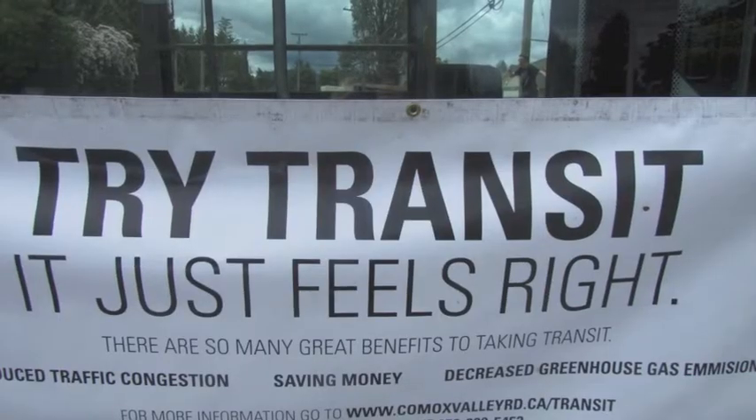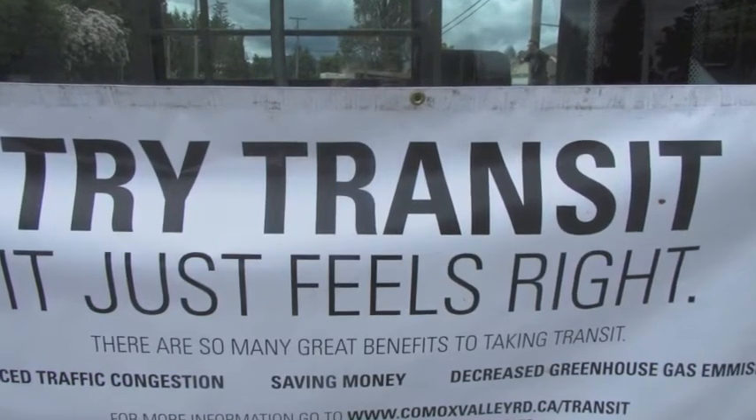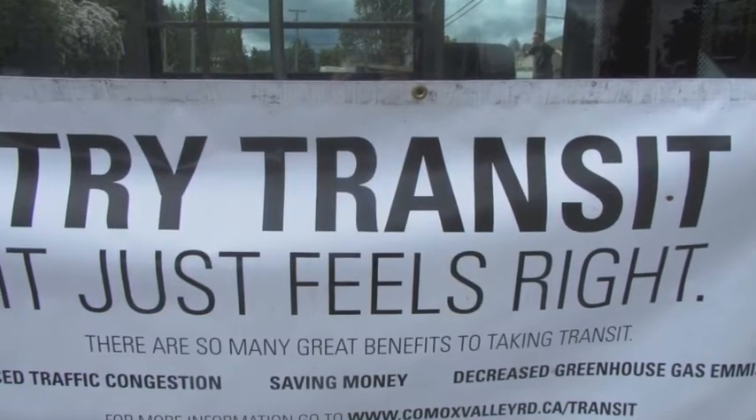Hi, I'm Carly, the transit educator for the Comox Valley Regional District. I've put this video together so that you can all try transit in the rural areas of the Comox Valley. Because let's face it, it just feels right!